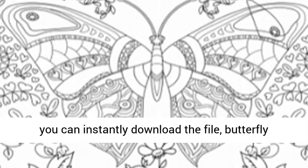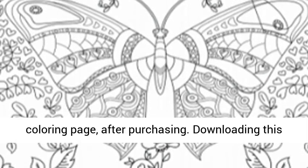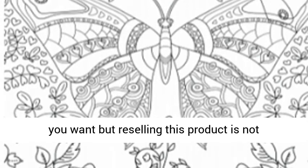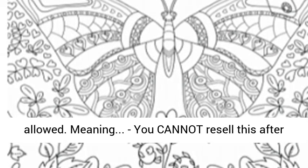There is no shipping. You can instantly download the butterfly coloring page after purchasing. Downloading this file will allow you to print out as many copies as you want, but reselling this product is not allowed — meaning you cannot resell this after you've purchased it.